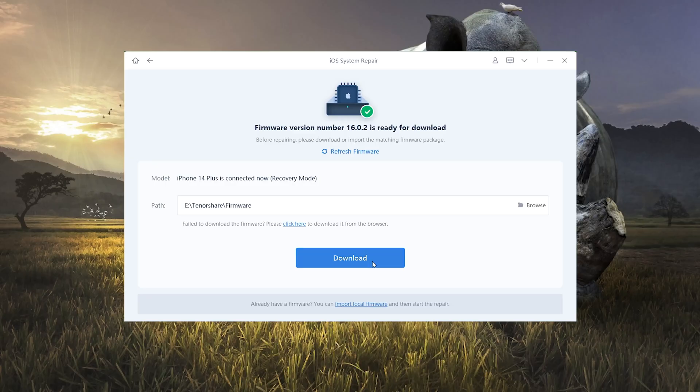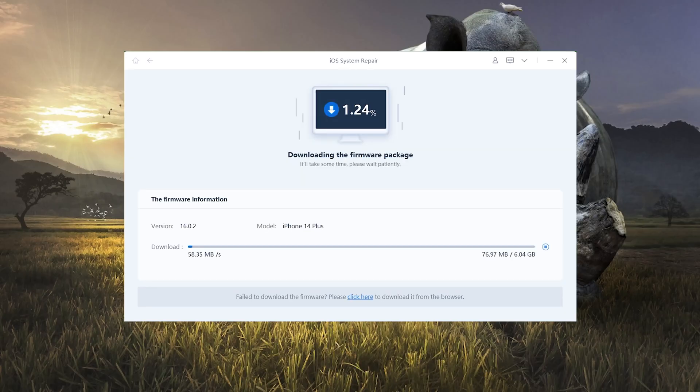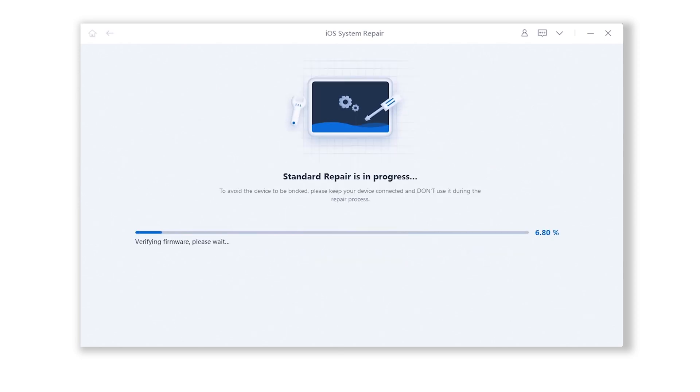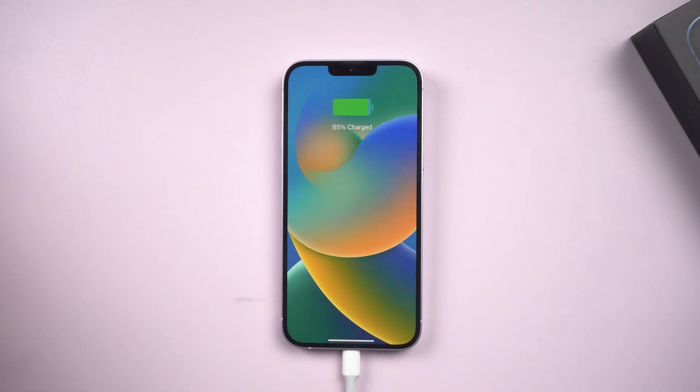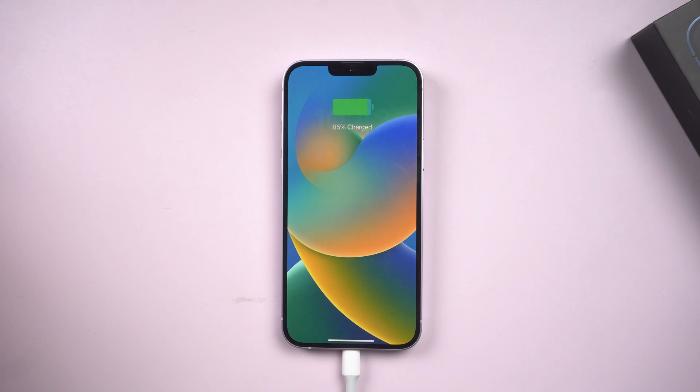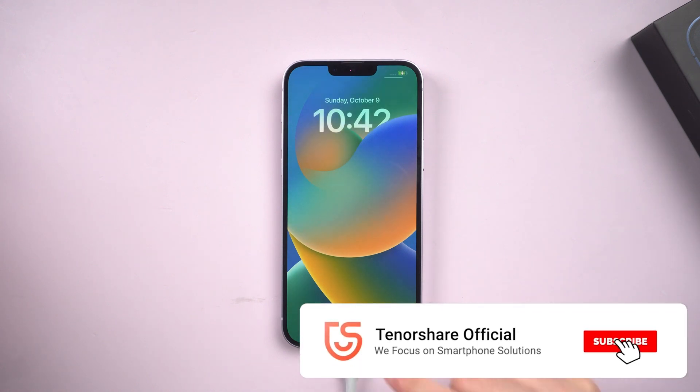Then you need to download the most recent firmware version. When the download is finished, select Start Standard Repair. Simply wait about 10 minutes. Once finished, your iPhone will resume normal operation and successfully update without data loss.